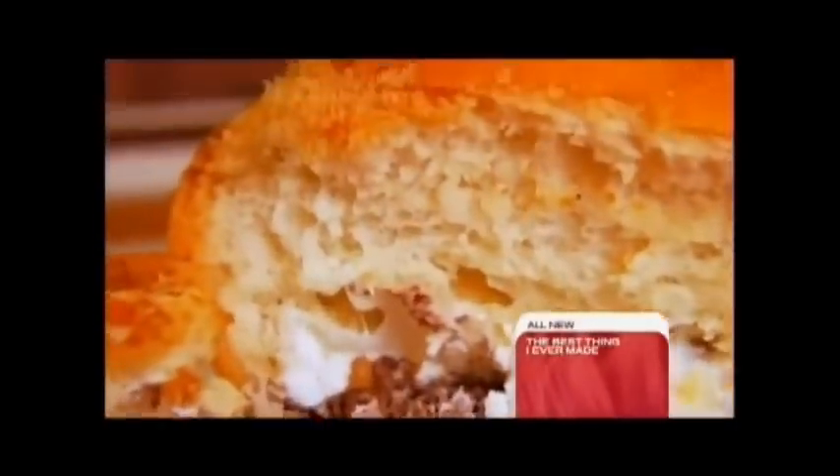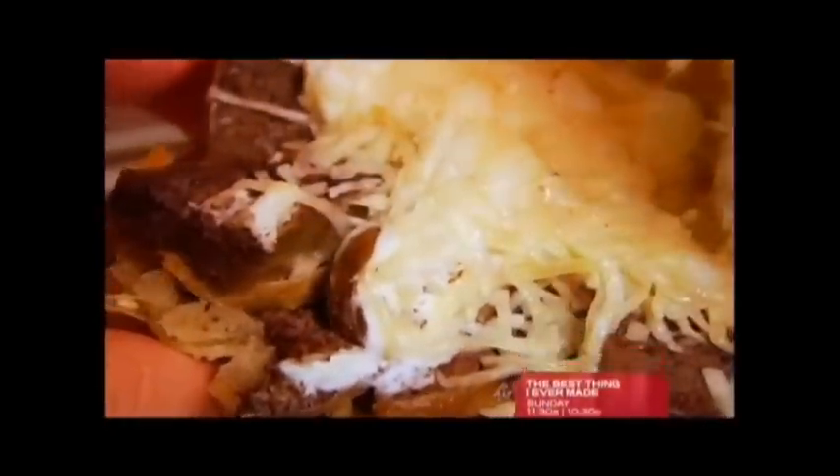Then you get the buttery, soft bread, and then the smooth, rich ricotta is a follow-up. It's perfect. I hope there's a second one of these around here somewhere.